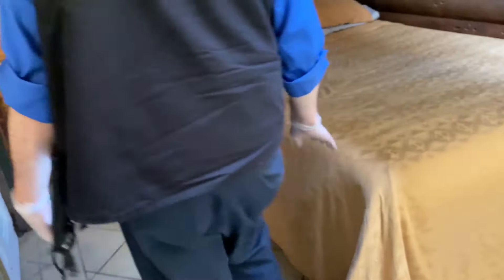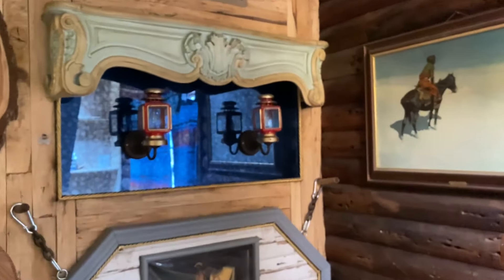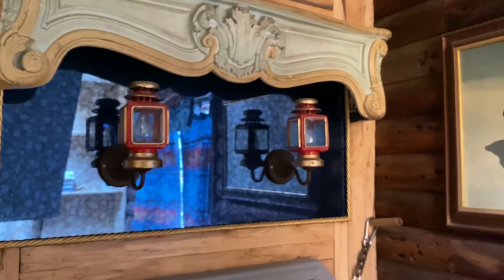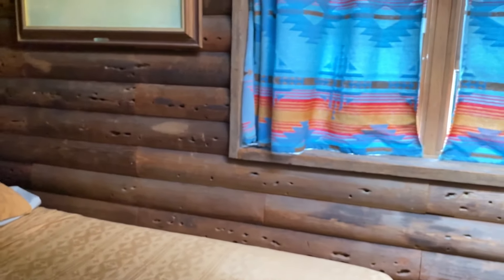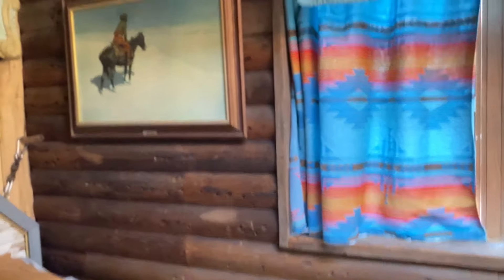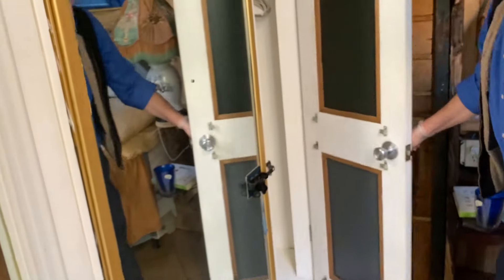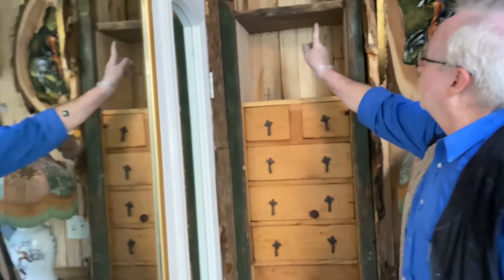This is the bedroom. A lot of fixtures in here came out of railroads, believe it or not. These came from an old caboose. The headboard came out of a sleeper car. This old lumber came out of an old cavern, I think in Colorado or New Mexico. Again, lots of built-ins and a closet. It really was a labor of love.